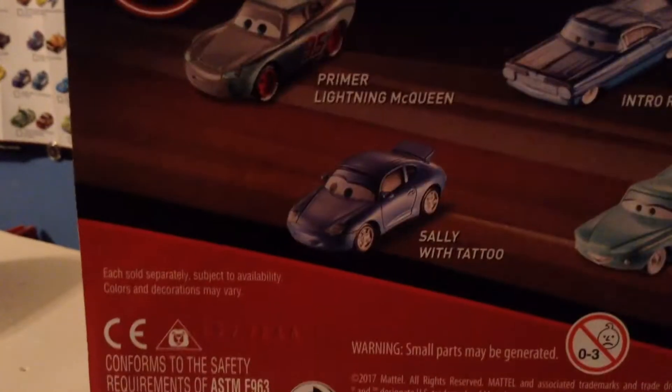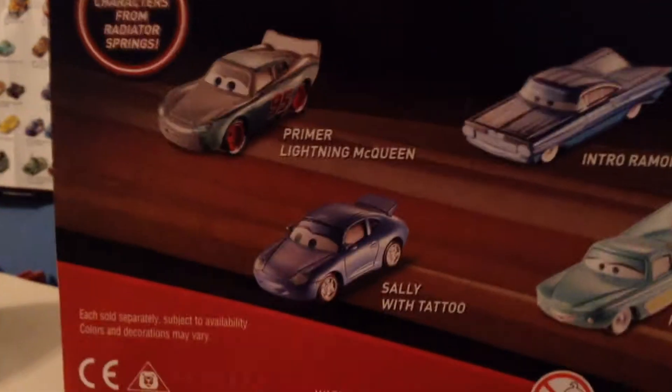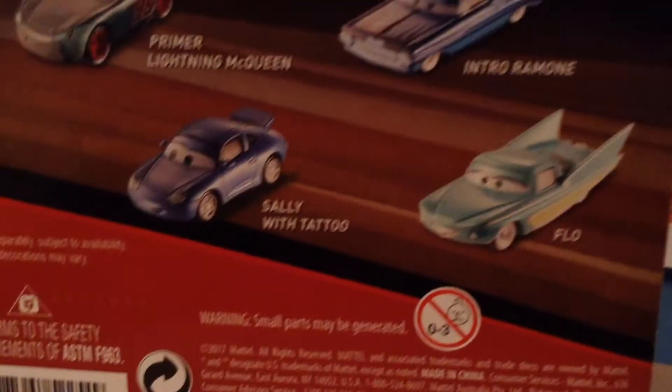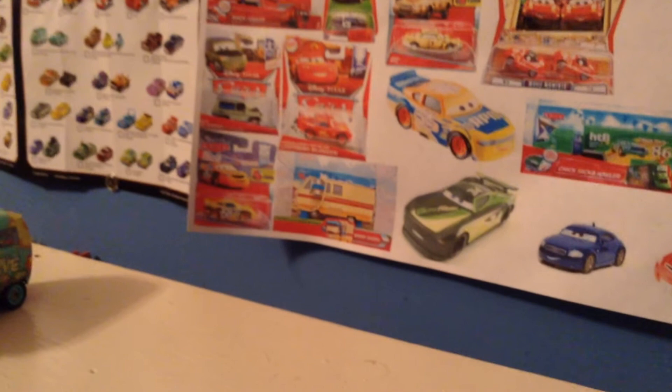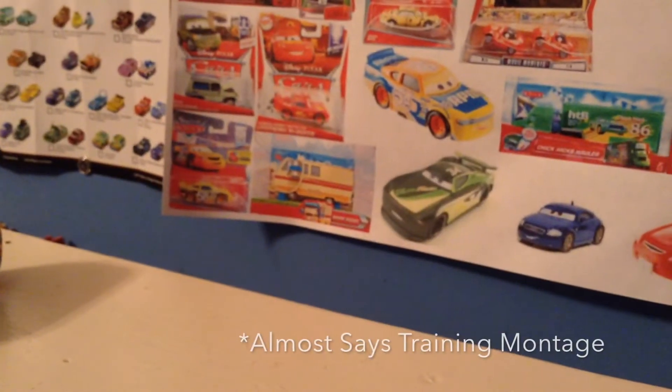Flip it over to the back. And on the front, you have Willy's Butte there, very nice looking. You have Primer McQueen, Intro Ramon, Sally with Tattoo, and Flo. And of course you have the classic characters from Radiator Springs, except Scott Tiller, who was in the travel montage, not in Radiator Springs!